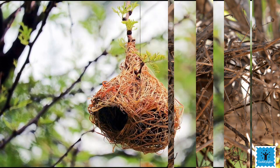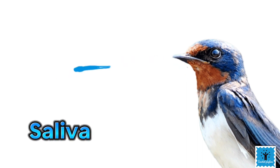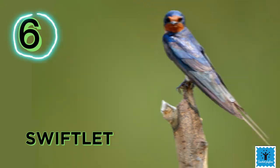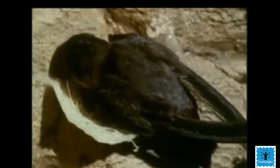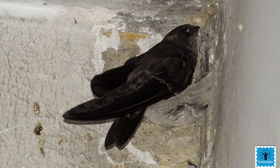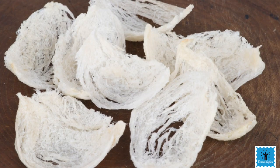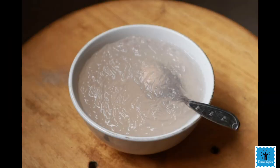Birds generally make their nests with feathers, twigs, and straw, but there is one bird that makes its nest with its own saliva. The swiftlet is a small bird found in Southeast Asia. They make their nest using their own saliva — when saliva comes into contact with air it becomes hard, opaque, and whitish in color. These are also called edible nests and are harvested for human consumption. Bird's nest soup is a special delicacy in Southeast Asia due to its high protein content and rich flavor.